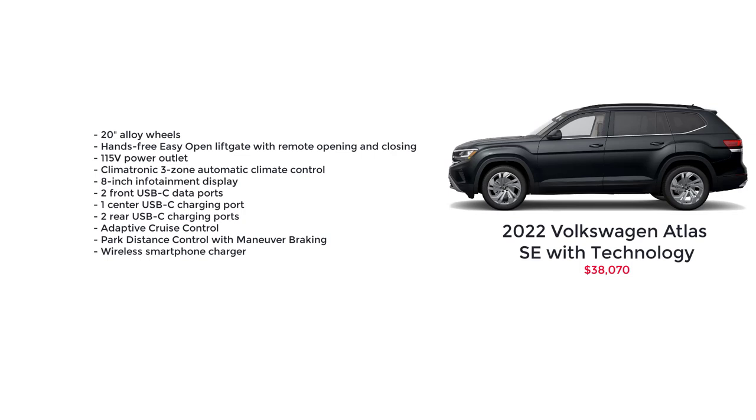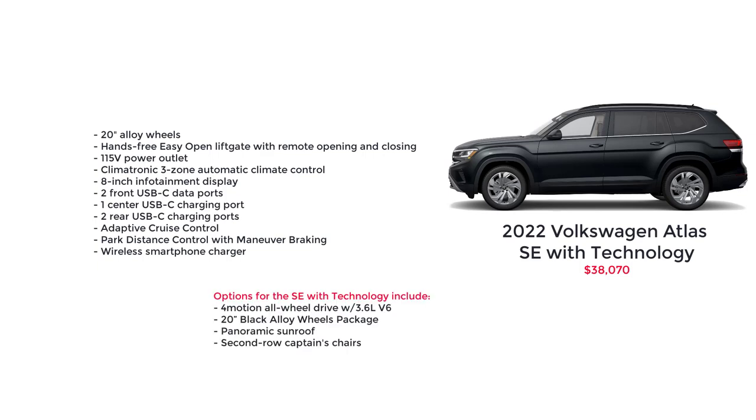Above the base model SE, we have the SE with Technology with a starting MSRP of $38,070. Additional features include 20-inch alloy wheels, hands-free easy open liftgate with remote opening and closing, a 115-volt power outlet, Climatronic 3-zone automatic climate control, 8-inch infotainment display, two front USB-C data ports, one center USB-C charging port, two rear USB-C charging ports, adaptive cruise control, park distance control with maneuver braking, and a wireless smartphone charger. Options include 4Motion all-wheel drive with the 3.6-liter V6 engine, 20-inch black alloy wheels package, a panoramic sunroof, and second-row captain's chairs.